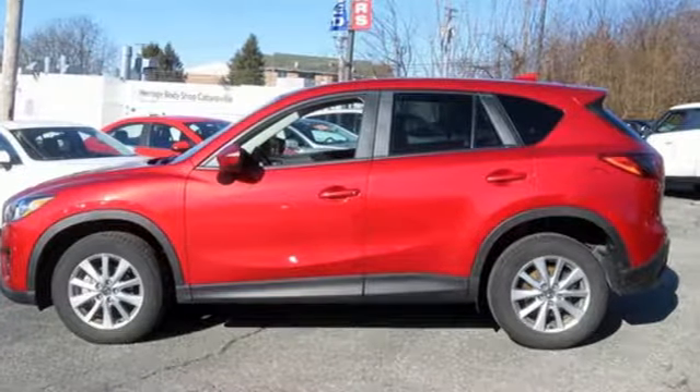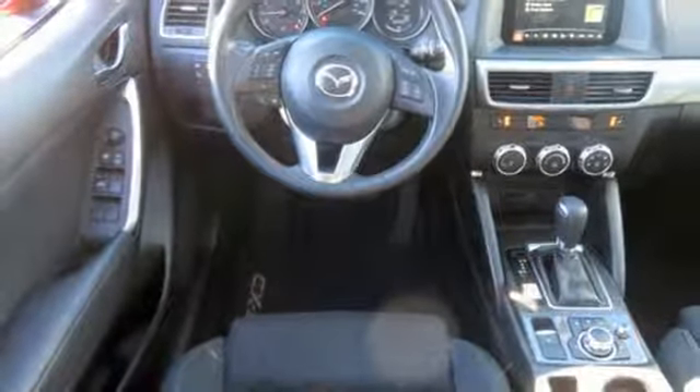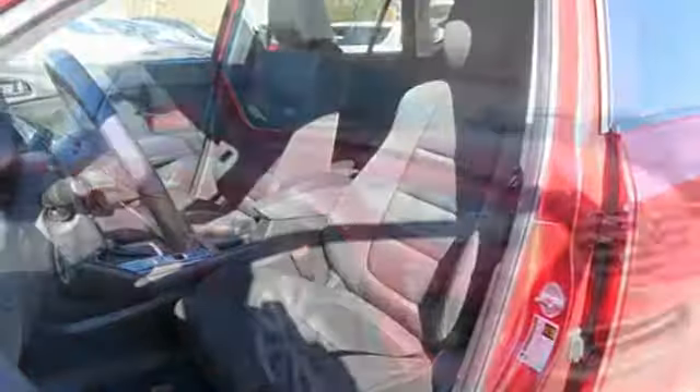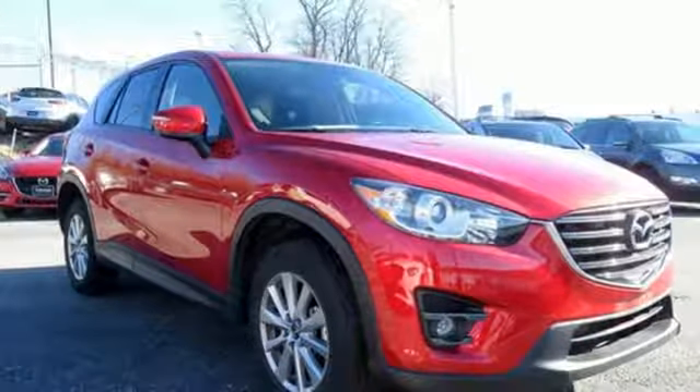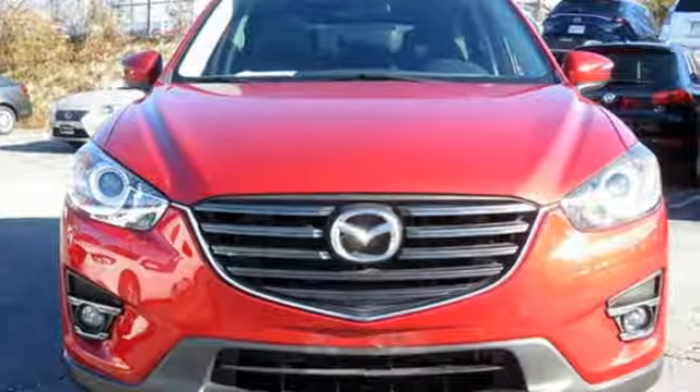Skyactiv G engine, front heated bucket seats, Bluetooth wireless audio streaming, manual tilting steering column, advanced keyless entry, external memory control, aluminum wheels, Bluetooth, and automatic transmission.